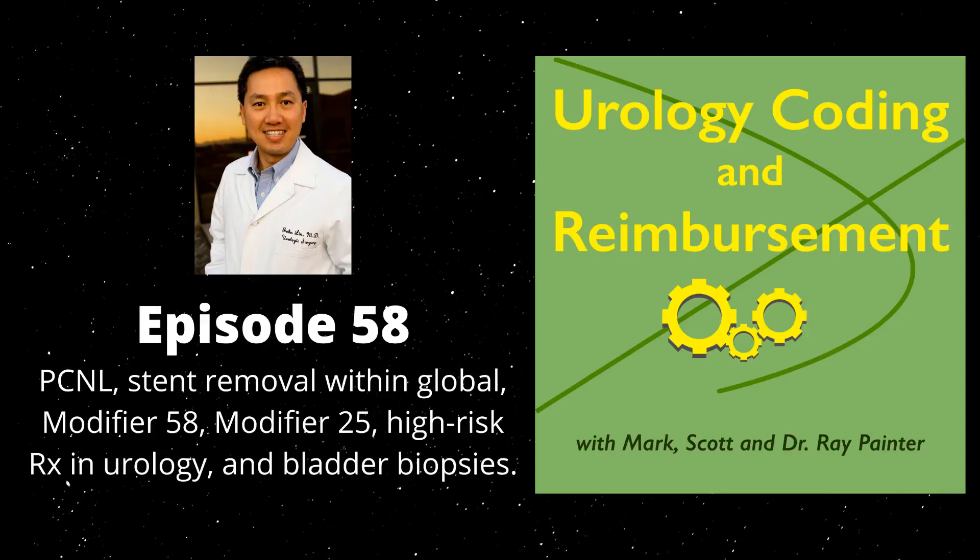Welcome to the Urology Coding and Reimbursement Podcast, where we help urologists and staff achieve peak economic and practice efficiency so there is time and energy to focus on patient care and a happy life. I'm your host Scott Painter, with my co-hosts Mark Painter and Dr. Ray Painter.